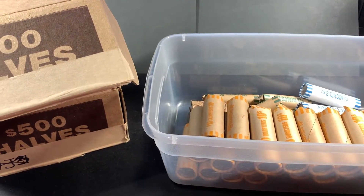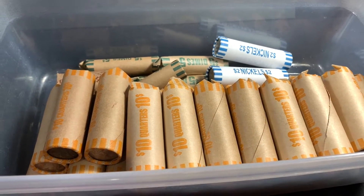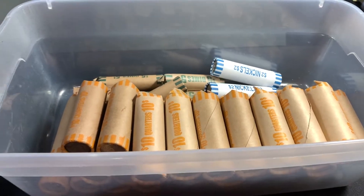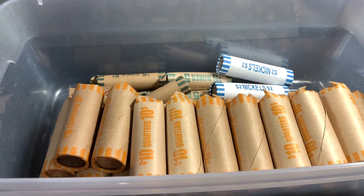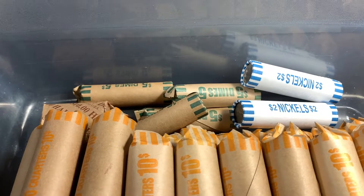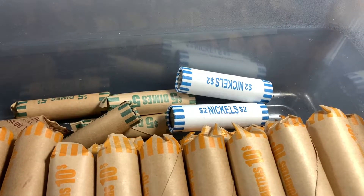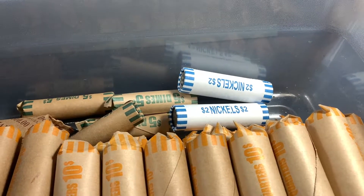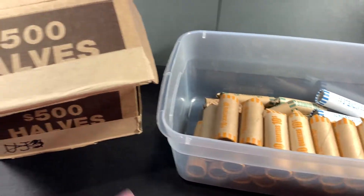I asked what else he dropped off - he dropped off some quarters, but she said she needed the quarters, so if I could bring her three hundred dollars in quarters we could swap them out. So I brought three hundred dollars in quarters, four rolls of dimes, and two rolls of nickels - but they wound up giving me bank-wrapped nickels, so that's all right.